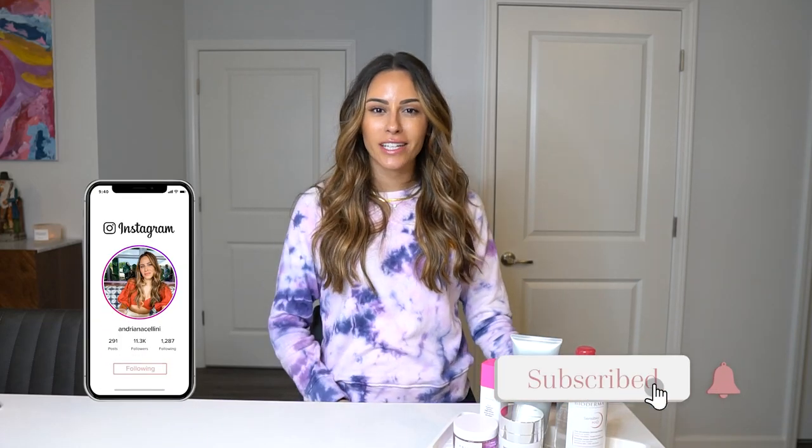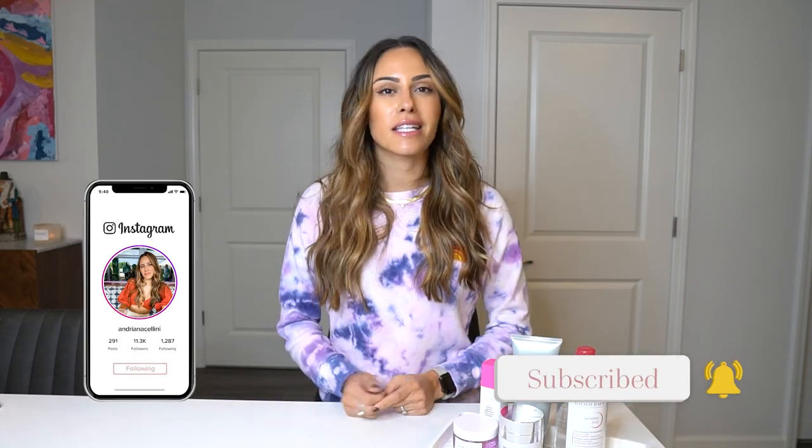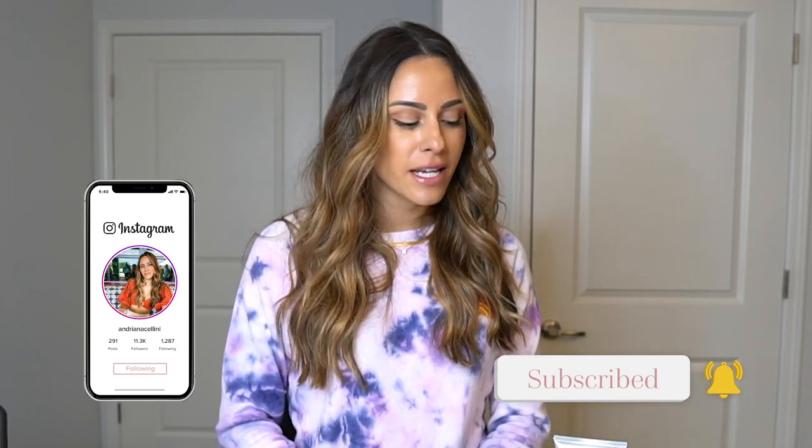Hey everyone and welcome back to my channel. Today we are going to be discussing my PM skincare routine. This was another highly requested video, and since I gave you all my AM skincare routine, it only made sense to do the PM. In my PM skincare routine I do incorporate my actives, so you will see the different active ingredients that I use.